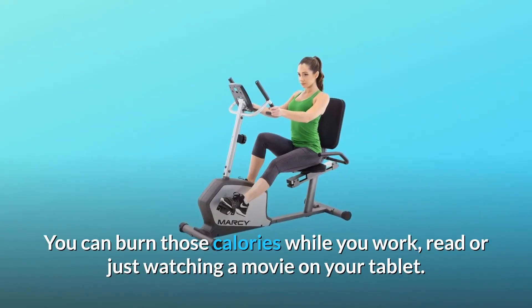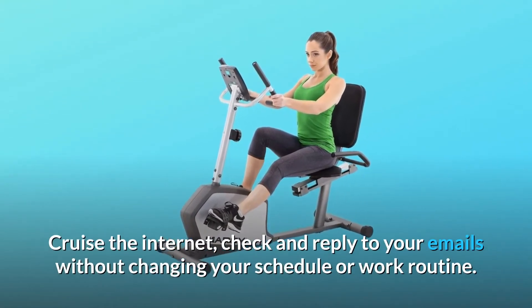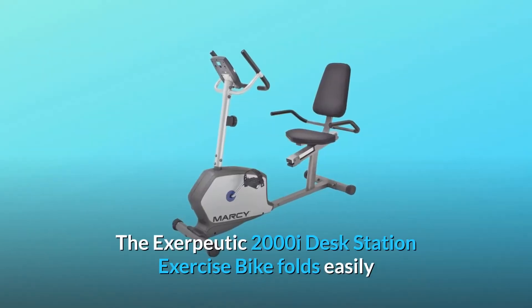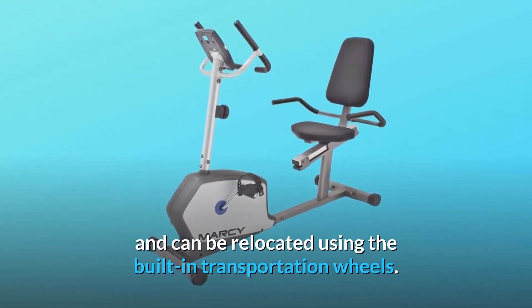You can burn those calories while you work, read, or just watch a movie on your tablet. Cruise the internet, check and reply to your emails without changing your schedule or work routine. The Exerpeutic 2000i Desk Station Exercise Bike folds easily and can be relocated using the built-in transportation wheels.